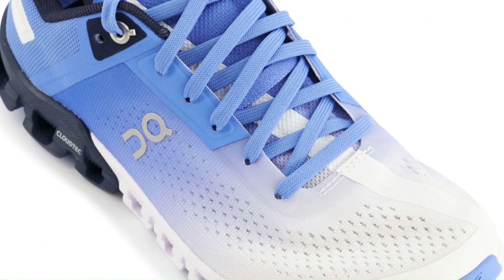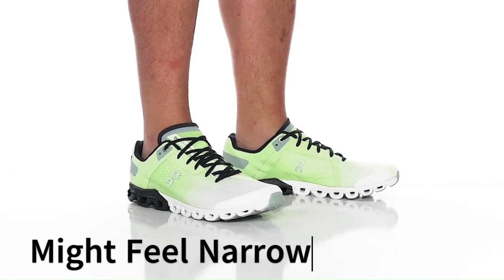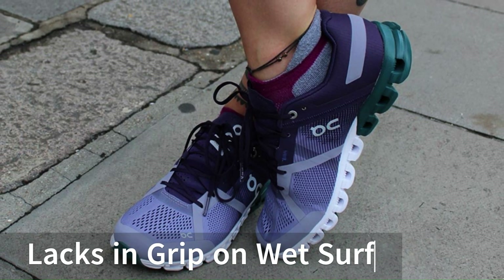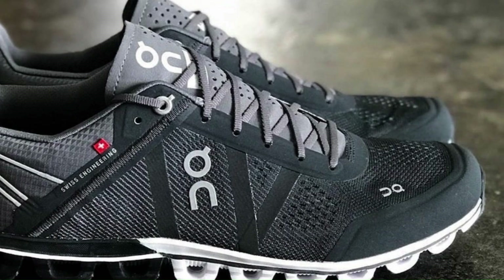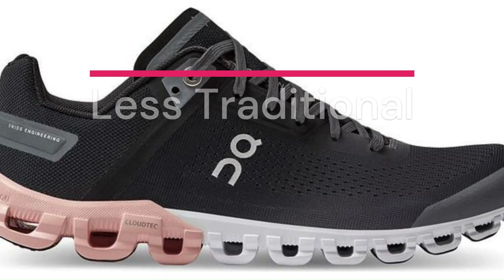However, it also has some minor issues, such as its high price point, its narrow fit for wide feet, and its lack of grip on wet surfaces. Compared to other similar shoes on the market, the On Cloud Flow is more innovative and more adaptive, but less traditional and less stable.